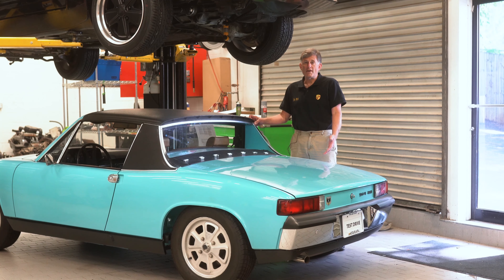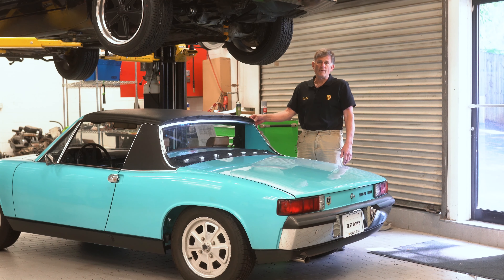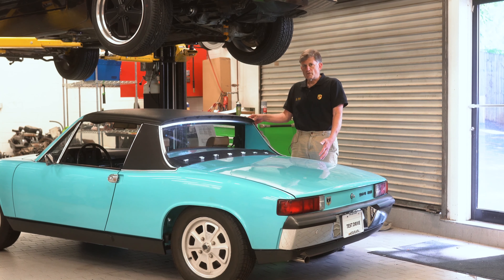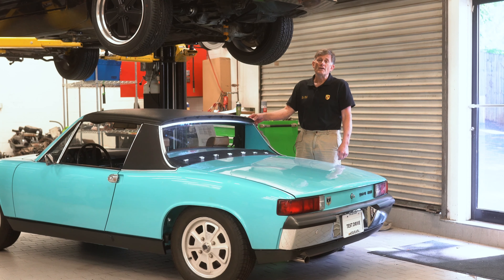It drives like a dream after hundreds of hours of resurrection. This car actually sat for 35 years before we found it and proceeded to get it running again, doing the fuel system, the braking system, complete service, wheel bearings, etc. — everything one would think of that a car sitting 35 years would need.